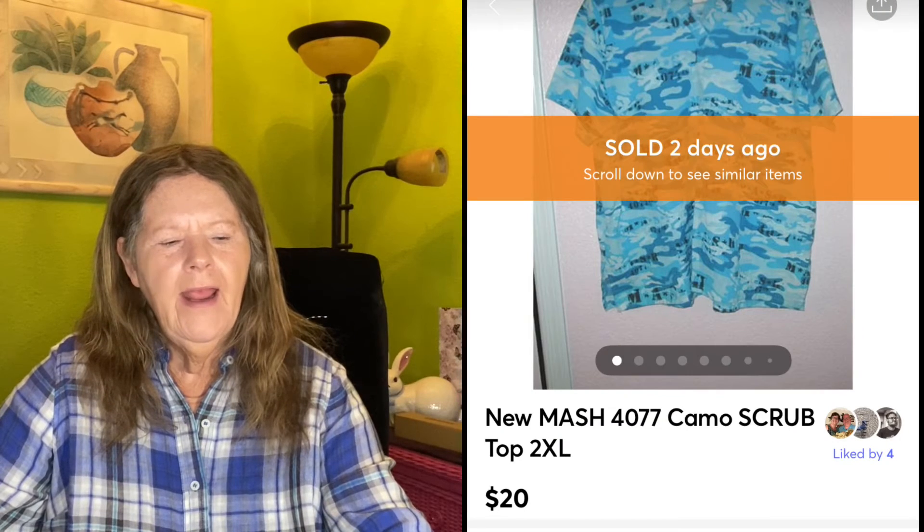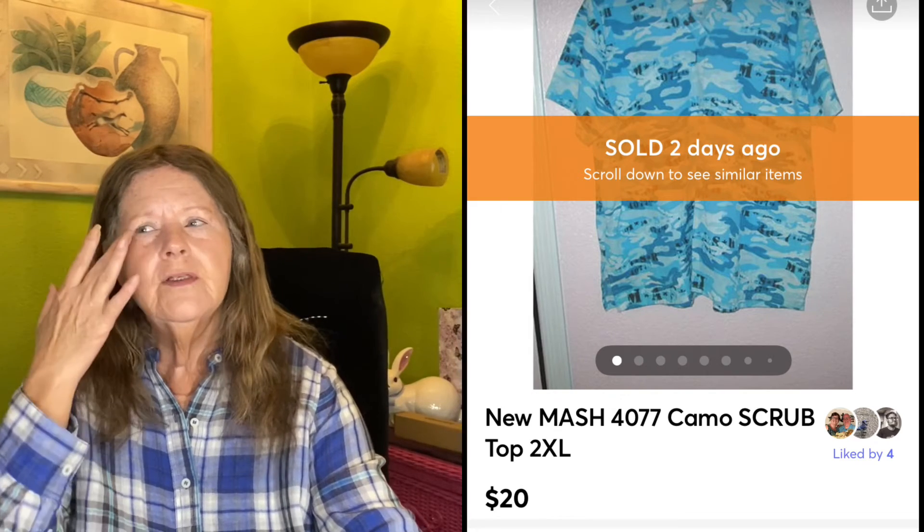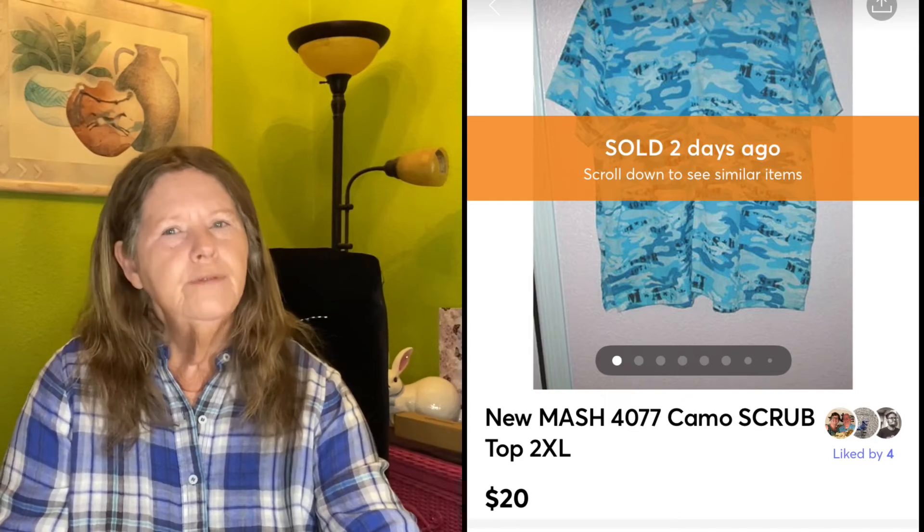Then on Sunday — I don't know if people got their stimulus check or what, but all hell broke loose in a good way. The first item to sell was on Mercari. I'd been getting offers on it but held out because it's a unique piece — I paid $3 for it at a thrift store, new without tags. It was a MASH 4077 blue camo scrub top in a size 2X. I had it listed for $25 and finally got sick of looking at it, so I accepted one of those $20 offers and it's off to its new home.